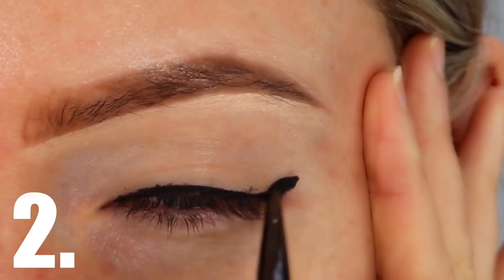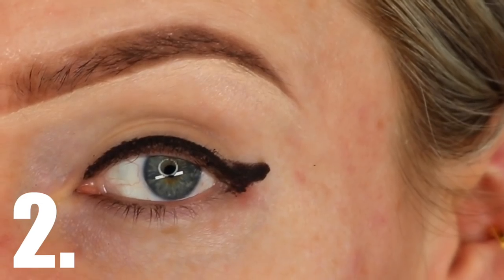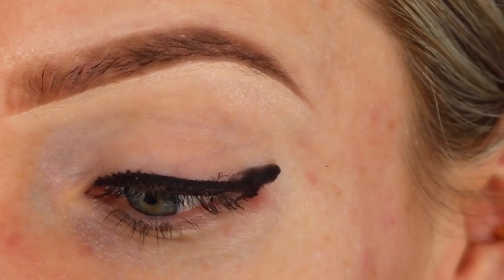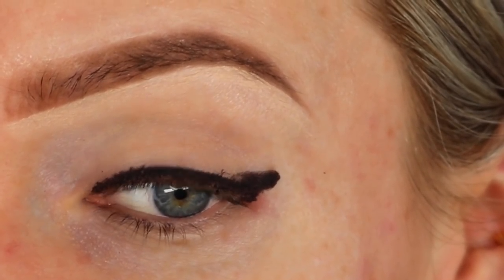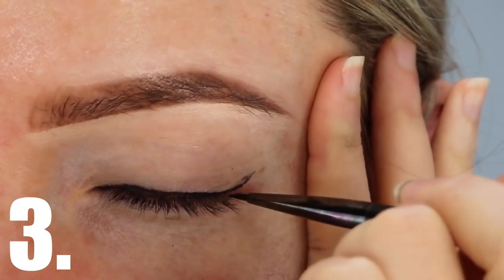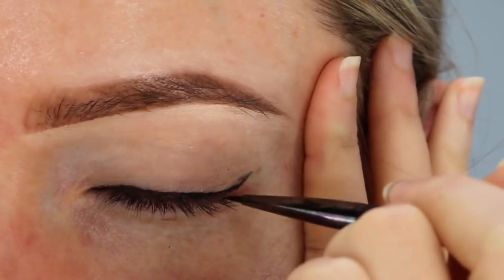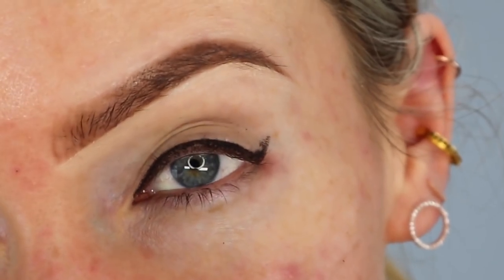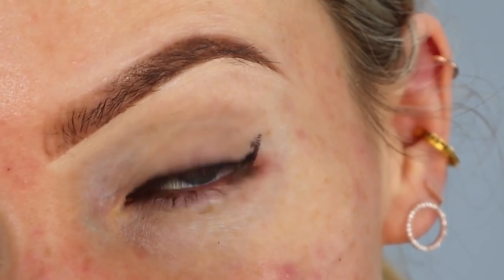Mistake number two is a wing that is too thick. Instead of elongating the eye like a good eyeliner is supposed to do, a thick wing creates the look of a stumpy, heavy eye, which nobody really wants. Mistake three is when your wing forms a right-angled corner. This has a similar effect in that it creates a look of a beady, stumpy eye rather than a wide, elongated eye.